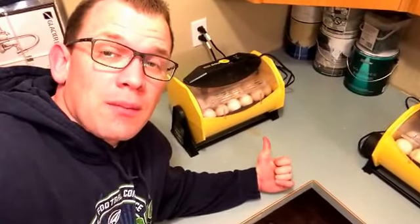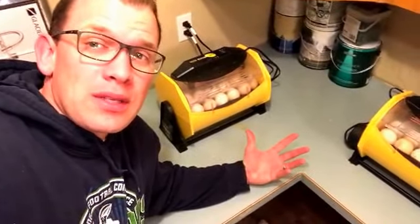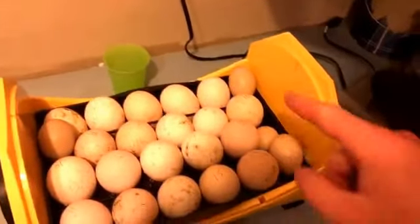Day ten is when I candle them for the first time. I'd like you to see us candling them and what we do from a record keeping standpoint. I'm going to unplug the cradle, not the incubator. Find that cord — that's the top one. Unplug the cradle. This thing's perfectly upright, so that's nice. Take it off — you can see my duck eggs there.